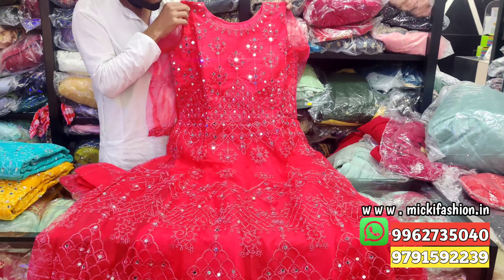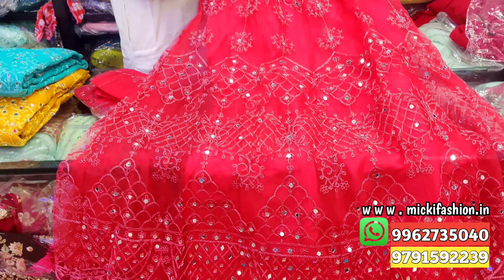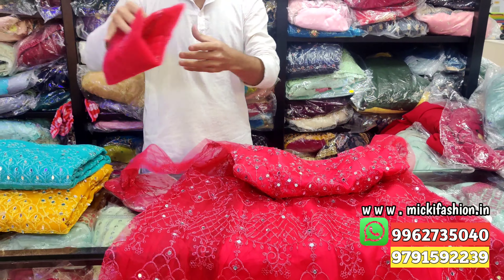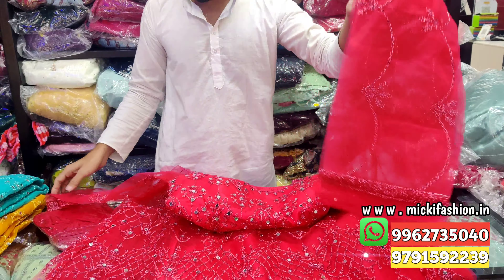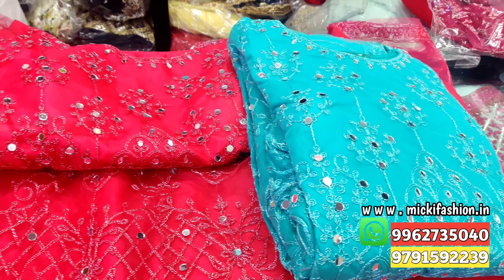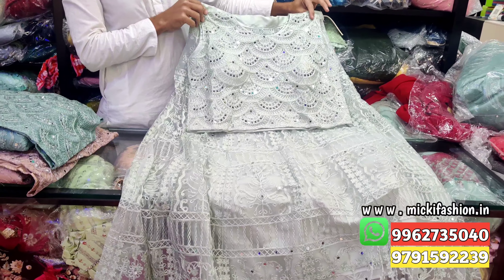Next design: dark pink gown, floor length, full netted concept in the video, mirror work, normal sleeves. All dresses come with leggings. Price flat 1500 rupees. Color options: 3 colors — second is green and last is mustard color. L size, 1500 rupees.